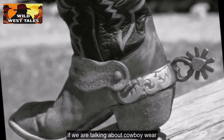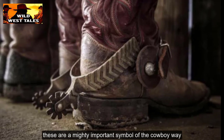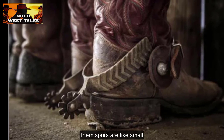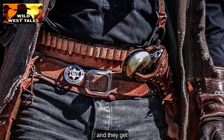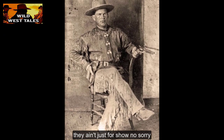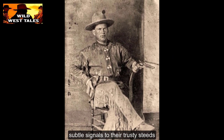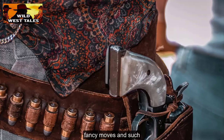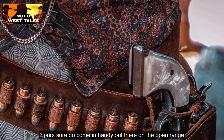If we are talking about cowboy wear, how could we forget spurs? Spurs are a mighty important symbol of the cowboy way. These are like small serrated wheels shaped like a star, and they get attached right to the heel of a cowboy's boot. They ain't just for show — cowboys use them to give subtle signals to their trusty steeds, helping them with them fancy moves and such. Spurs sure do come in handy out there on the open range.